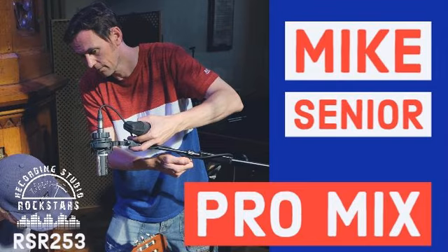Welcome back to Recording Studio Rockstars. My guest today is Mike Senior, a professional recording mixing engineer, teacher, and writer for years at Sound on Sound magazine. He's also author of the popular books Mixing Secrets for the Small Studio and its sequel Recording Secrets for the Small Studio. Mike was on the podcast back on episode 124 when we talked about his start in audio, making mistakes in the studio, tips for recording drums, bass, guitars, and vocals, and various methods for setting up mics for stereo recording.